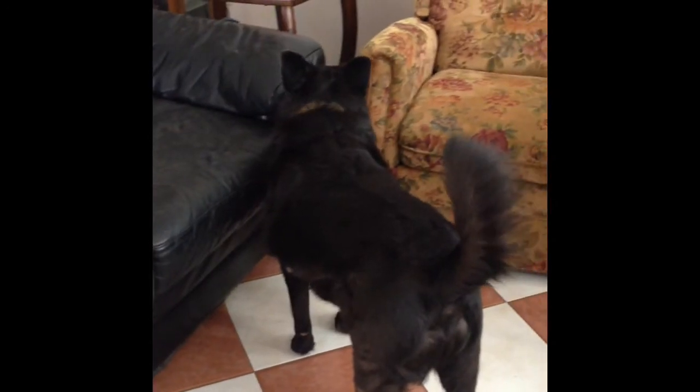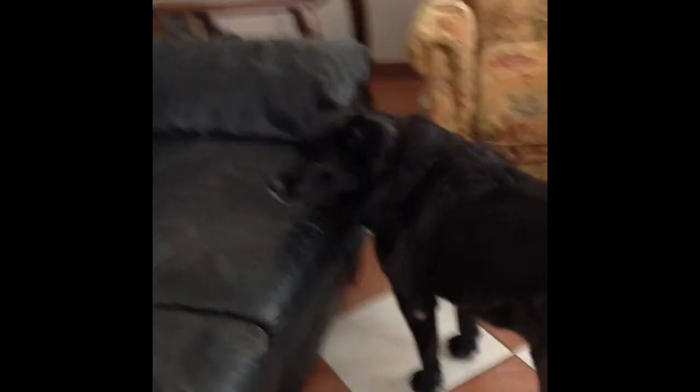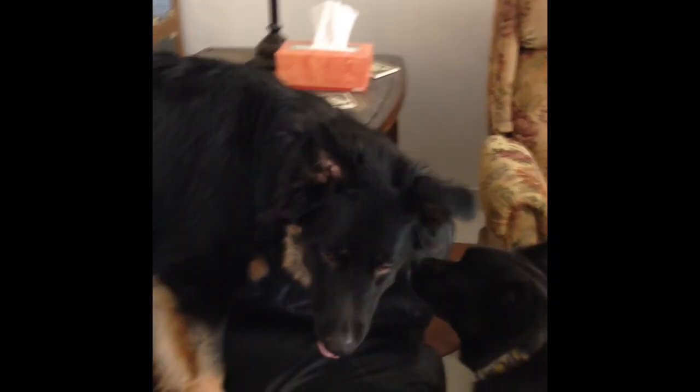What are you up to? Say hi to YouTube. Whoa Bear, that was a big jump — did you jump over that table?